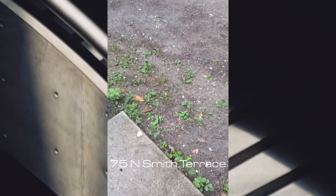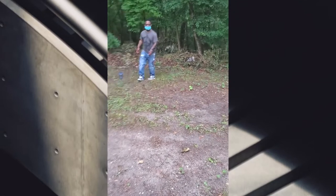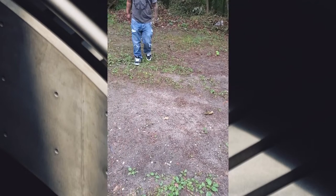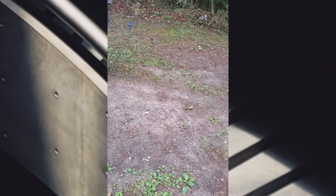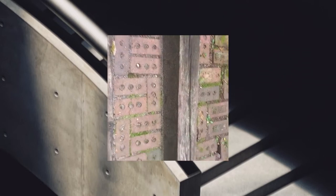Okay so this is 75 North Smith Terrace. I'm seeing a problem already — what's down there? It just goes down, it's slanted. I was like, I think that's a cliff! Not with kids, just drops off like that. Oh okay, so it's not really a problem. This house is right off of Blackwood Clementon Road. I don't know what's going on with these wide old steps.